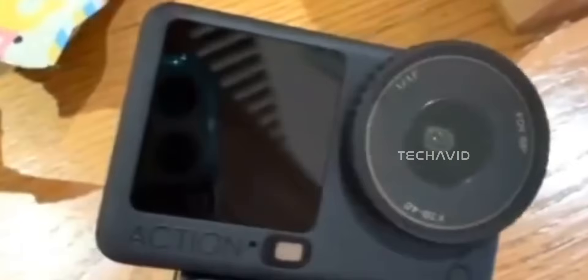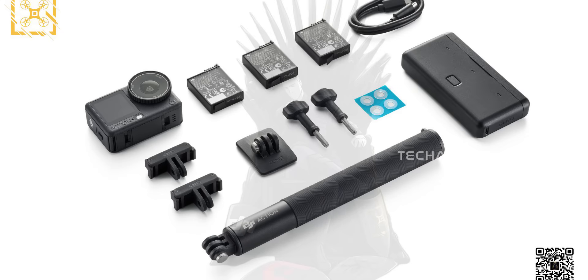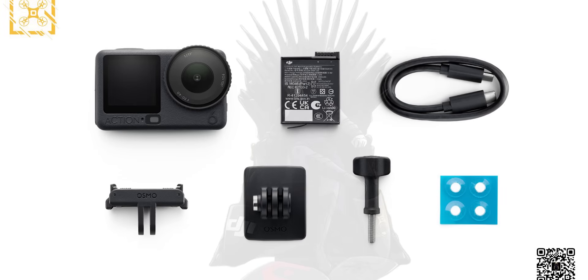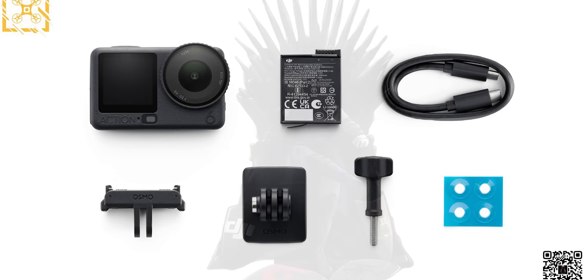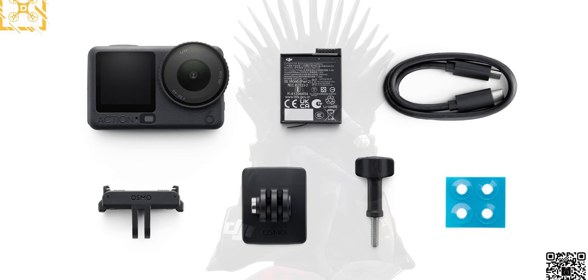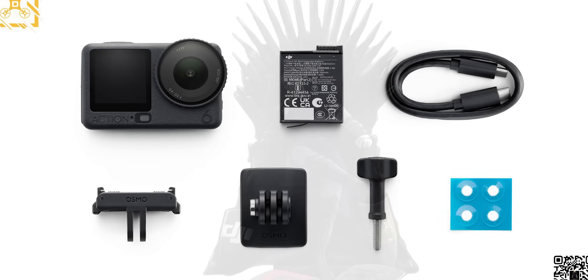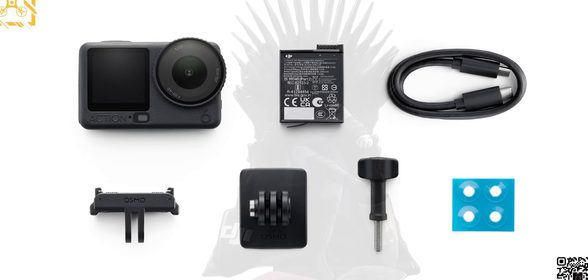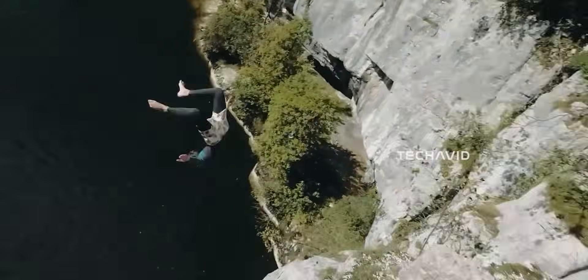The next part of the video is a quick update on the DJI Osmo Action 6. According to images shared by Quadro News, we're getting a look at both bundles: the standard combo and the adventure combo. The standard combo keeps things straightforward — you get the camera itself with its familiar magnetic quick-release adapter mount, a single intelligent battery, a USB-C cable, a curved adhesive mount, a thumb screw, and a small pack of anti-slip pads for extra grip. Basically everything you need to start shooting right out of the box.